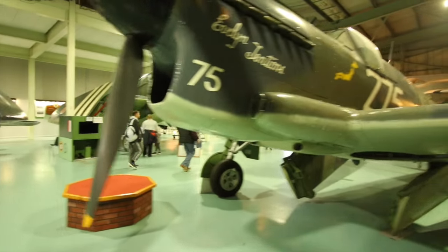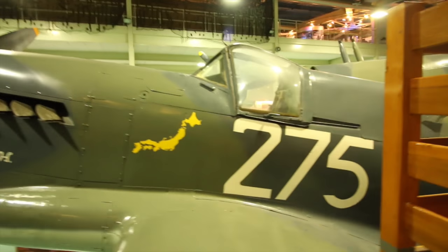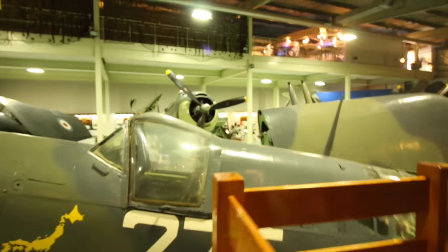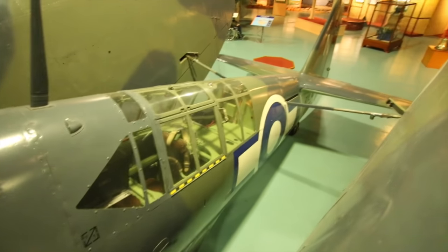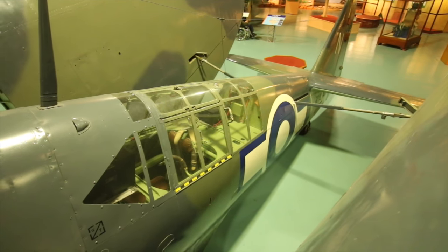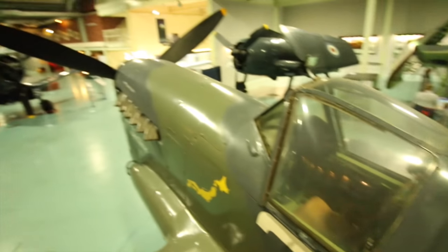That's a Fairy Firefly Mark I, and the only reason I'm showing you this one is because you can fly some steps and have a good look, otherwise I'd have probably left it out. They've sneaked another helicopter in - sick of helicopters, honestly, we did them in video one. Don't need any more helicopters now.